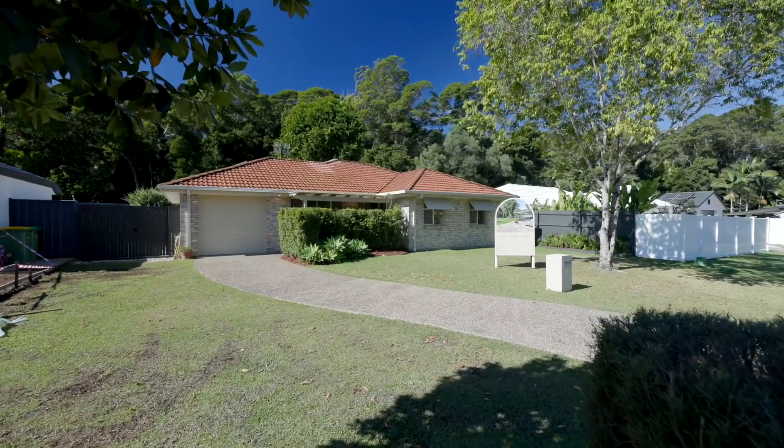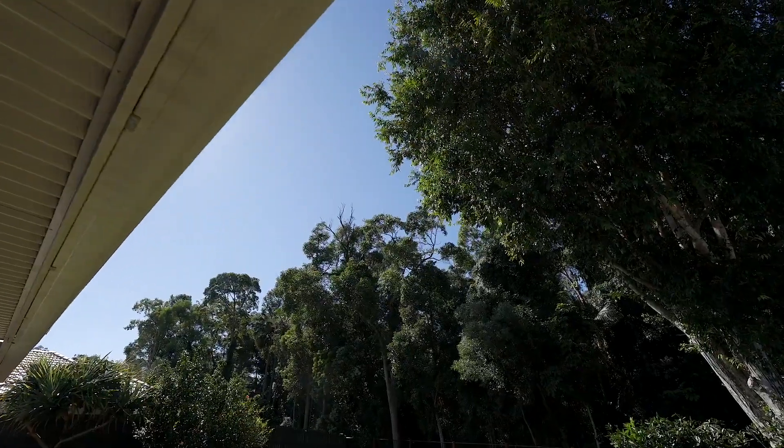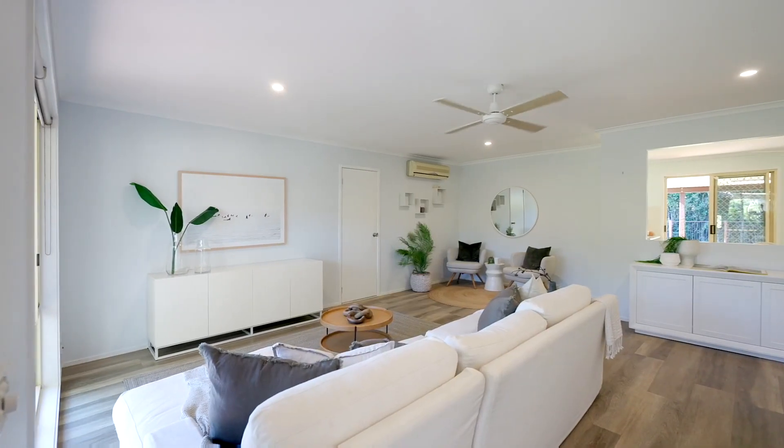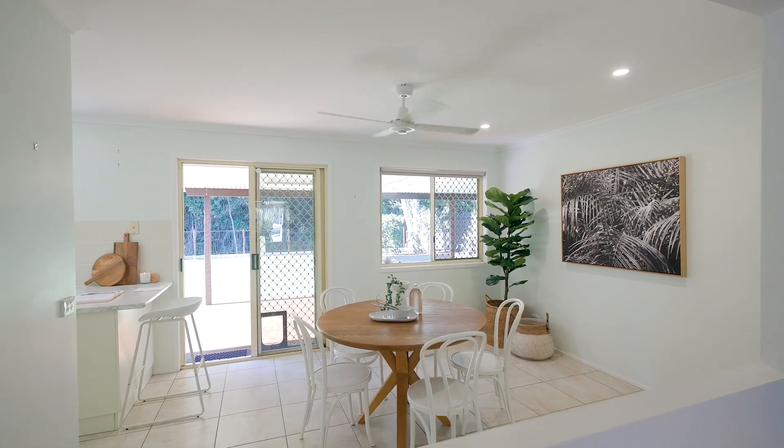Welcome to your new Noosaville family oasis. Perfectly situated in a serene precinct, this wonderful home offers space for the whole family and a picturesque forest outlook.